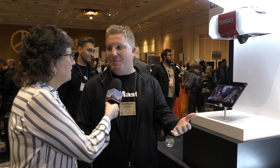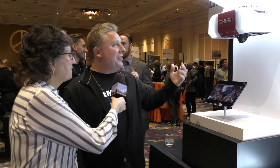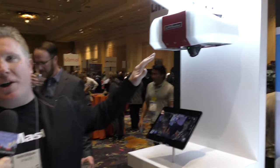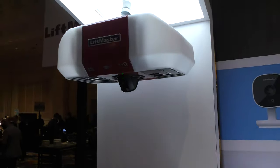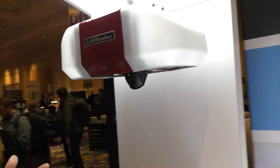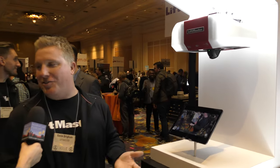So I've stopped by the LiftMaster booth to talk to Kevin Brigham. With the MyQ connected products it really allows you to have the knowledge and be able to monitor and control — to know the status of your door at any time. The latest innovation we just launched is we've taken our LiftMaster garage door opener and integrated a video camera into it. Not only will you know the status with MyQ, but you'll be able to visually confirm what's going on in your garage — is your door actually closed, did your kids come home from school, or did your 16-year-old borrow your car again?